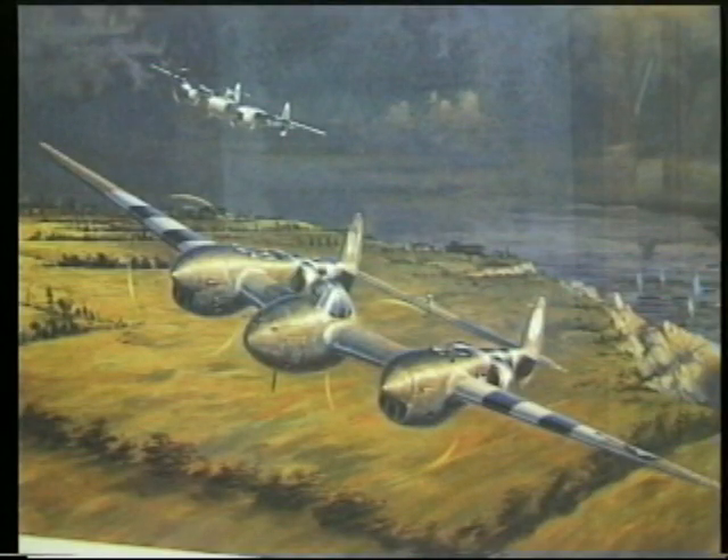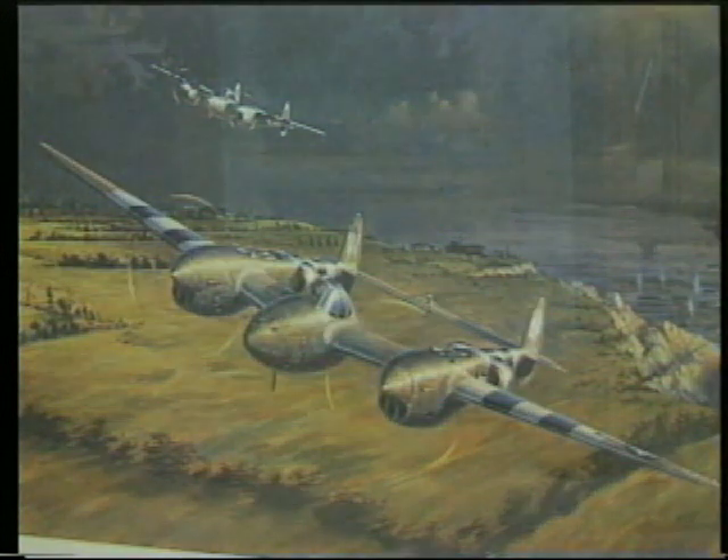The P-38 — a remarkable airplane. You had several victories in it. Tell us about the compressibility situation. The P-38 was a remarkable airplane for its time: two engines, lots of power. It was agile, particularly down low. But it had one vicious trait: do not try to dive from altitude, because you'd hit compressibility — just before you go through the sound barrier.